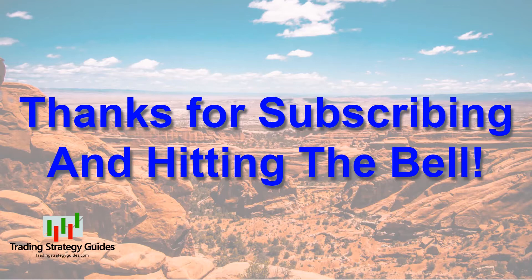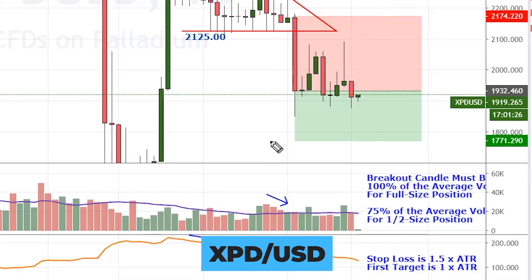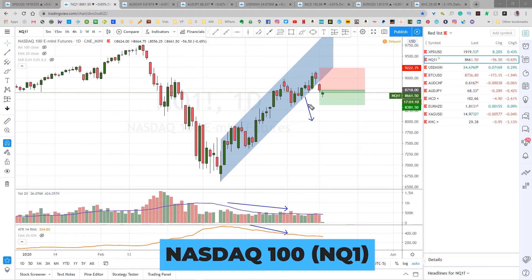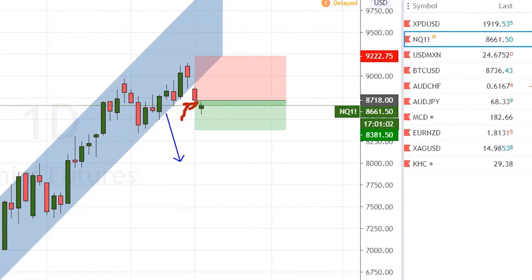Let's take a look at our active trades. This is the Palladium setup from a couple of weeks ago — still waiting for it to hit the first target. The NASDAQ 100 futures triggered on Friday right there on the new setup I showed you. I sold it at 87.18, with a stop of 92.22.75 and a first target of 83.81.50, and we wait.